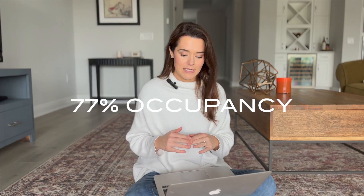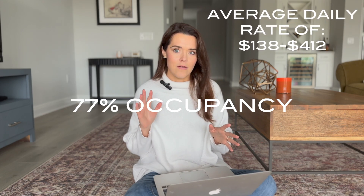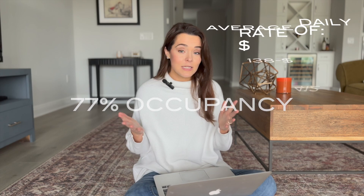It would have been even less than that, but we had a cancellation towards the end of the month, which actually ended up being a really good thing — I'll tell you that story later. We had seven unbooked nights, which put us at a 77% occupancy with an average daily rate between $138 and $412, which I feel like is pretty good.